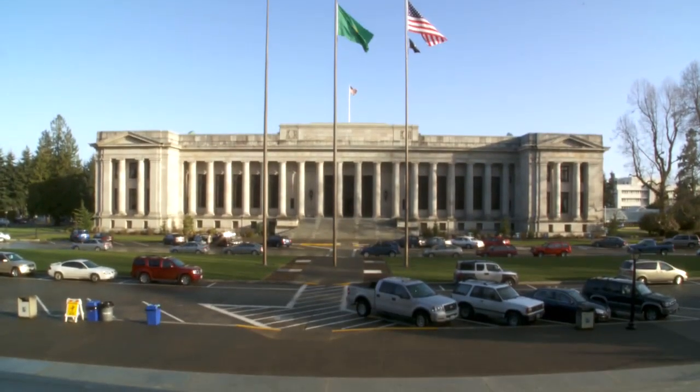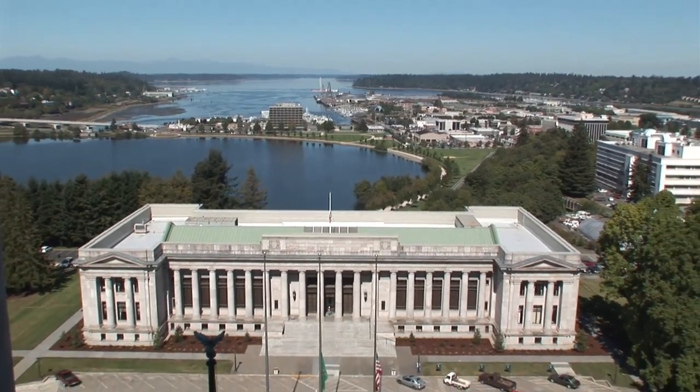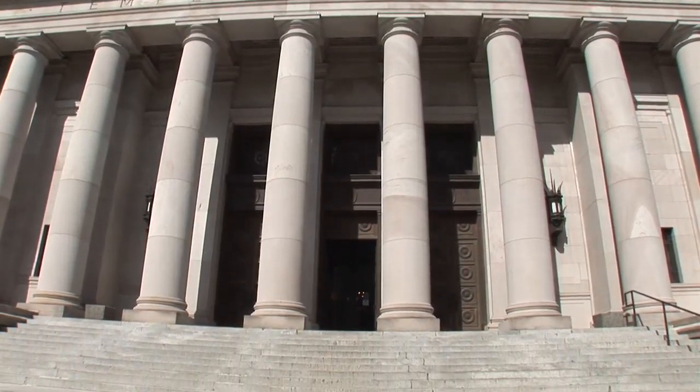Right in front of me is the Supreme Court building known as the Temple of Justice. It was actually the first building on the Capitol campus. It has a beautiful look over the lake, and it is in that building where some of the most important decisions in the history of our state have been made.